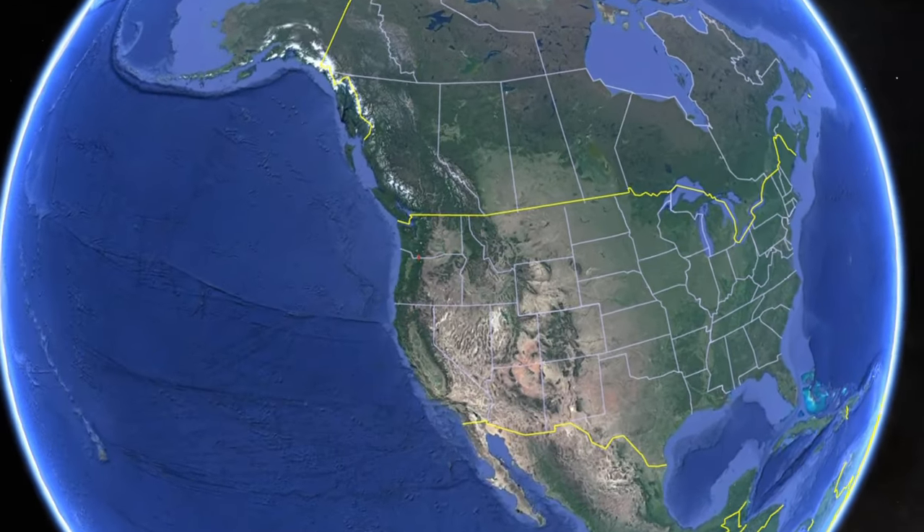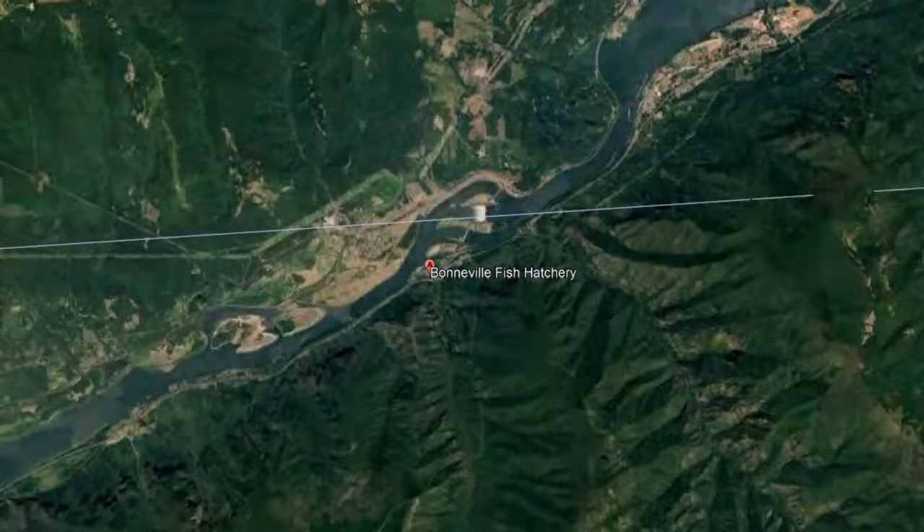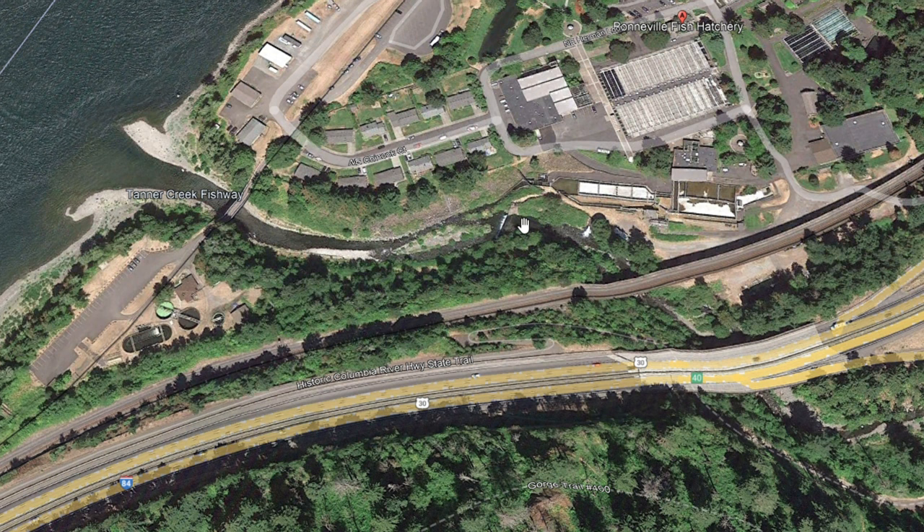In the heart of the Columbia River Gorge, just below the Bonneville Dam, is a salmon hatchery worth visiting. It's free, open to the public, and is only 40 minutes from the Portland Airport. Chinook, Coho, and Steelhead swim 146 miles up the Columbia.